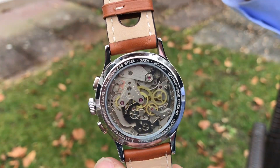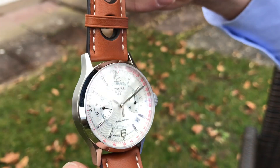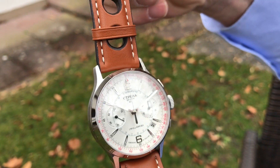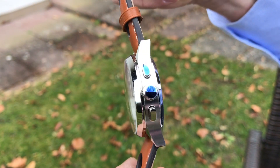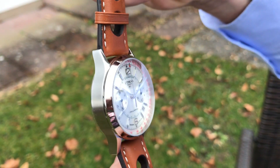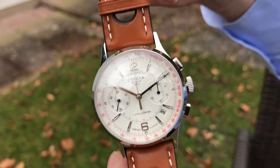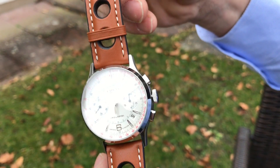It features a stainless steel case, red tachymeter and blue telemeter scale, and 20 millimeter bandwidth. This is a really nice Russian chronograph with lots of history and very comfortable to wear.